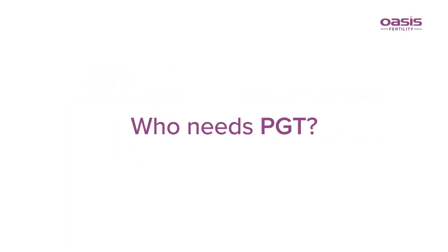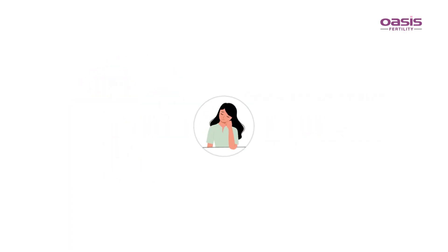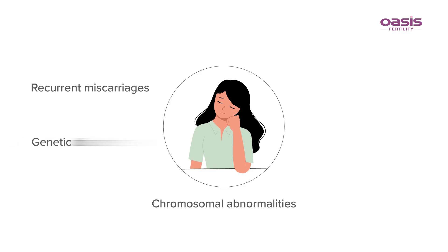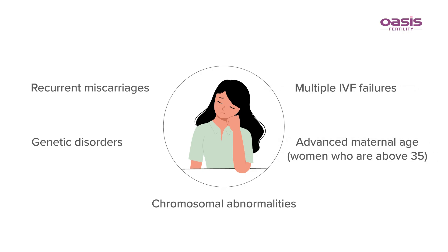Who needs PGT? PGT is usually done for couples with recurrent miscarriages, couples who already have a child with chromosomal abnormality, couples with a family history of genetic disorders, multiple IVF failures, and advanced maternal age.